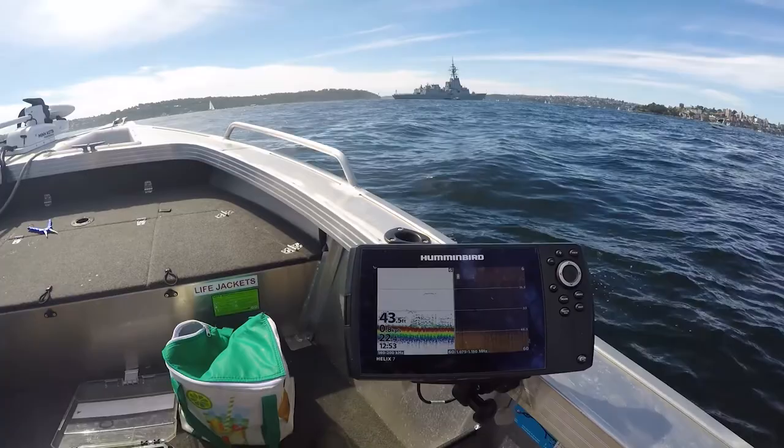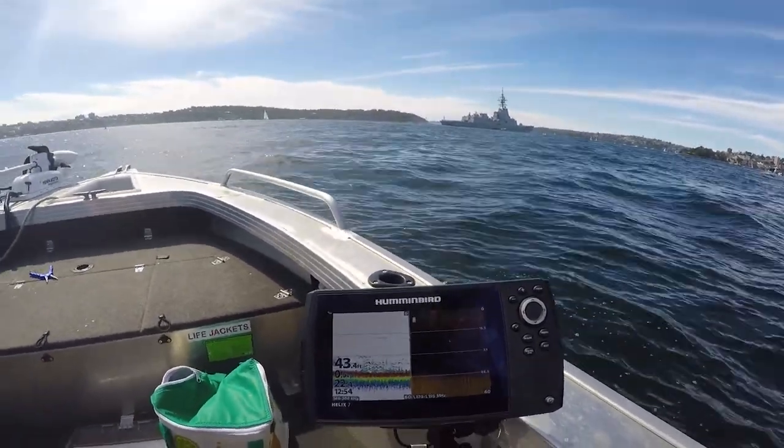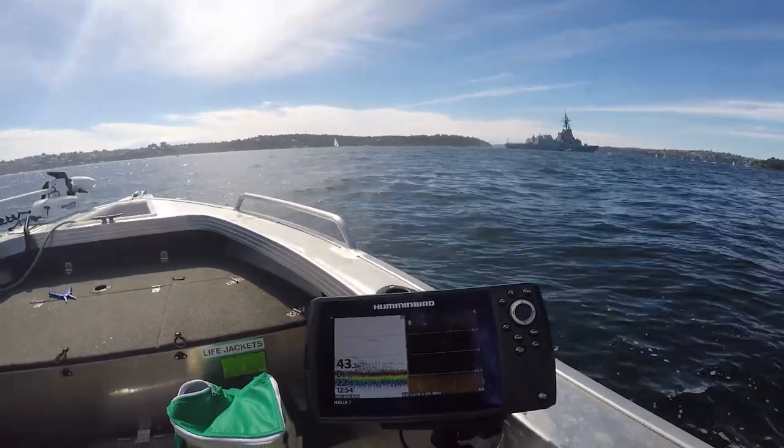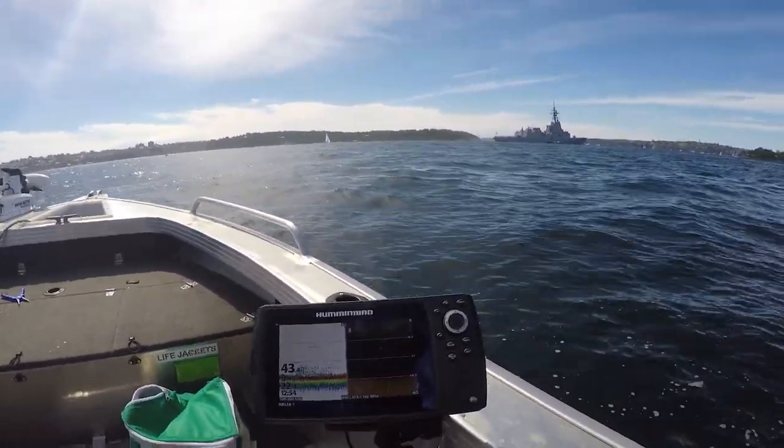This is what we're looking at guys on the sounder. It's a big school of striped tuna and leaping watsons with bonito by the looks of it.